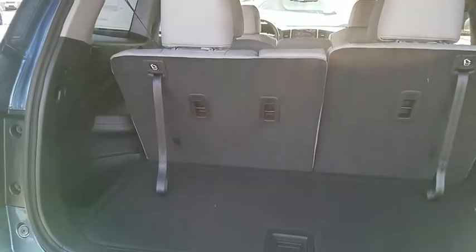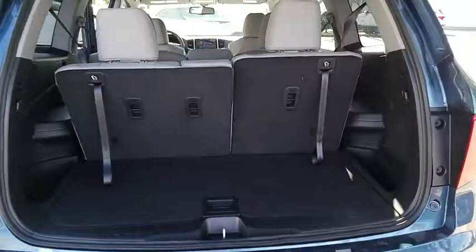Compass. Daytime running lights. Tachometer. Leather seats. Cargo area lights. Remote window operation. Vanity mirrors.